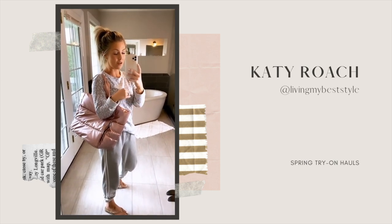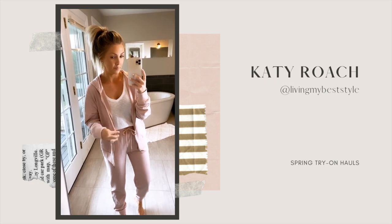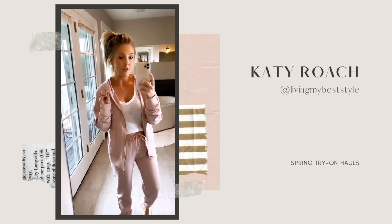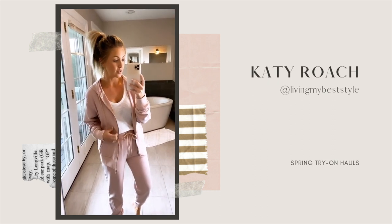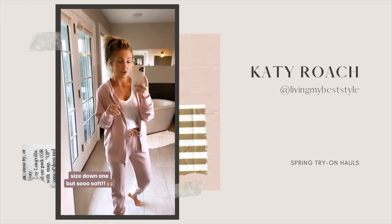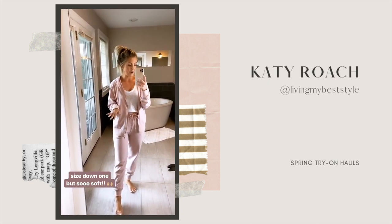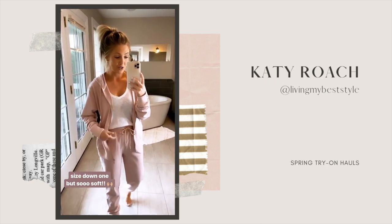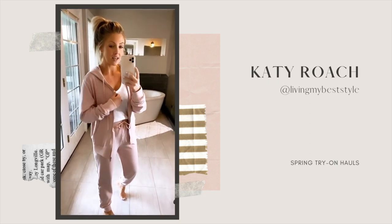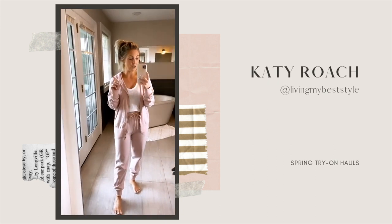My LikeToKnowIt has been taking forever to put posts through the past few days, but I did upload and link this one. This zip-up jacket with the hood and the joggers come together as a set, which is awesome — just one price and then 30% off. However, I would probably size down. They are incredibly soft — I just keep feeling these pants, so stinking soft. I love this light blush pink color, but it's a little big on me and I'm in the small, so I would go down one size.